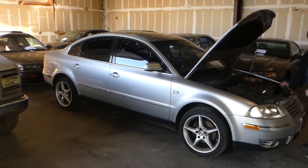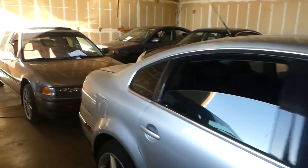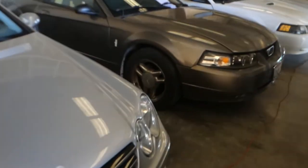Hi, this is Robert with NorCal Online Auctions. We're going to do a lien sale auction for one of the local tow yards, and this is going to be your instruction video, so please watch it.